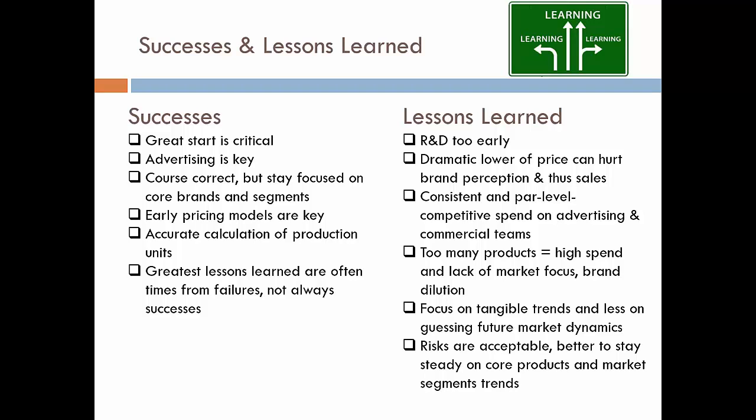Successes and lessons learned. Starting with successes: we all agreed a great start in Markstrat is the key to success. Keeping a steady state, capturing large market shares and high revenues is critical — and we achieved that in the first three periods. We also realized advertising is key; we were able to maintain high advertising spend and keep pace with competitors early on. We were able to course correct while staying focused on our core brand and market segments — essentially the theory of one product, one market segment. We also had very accurate calculations of production units.